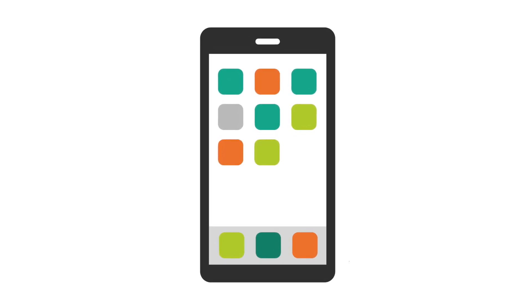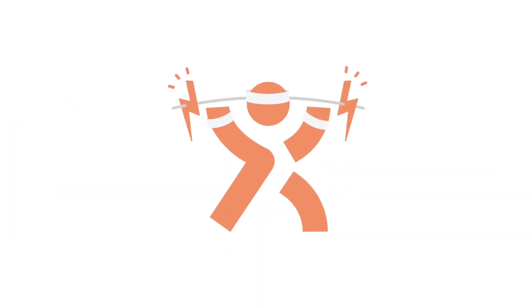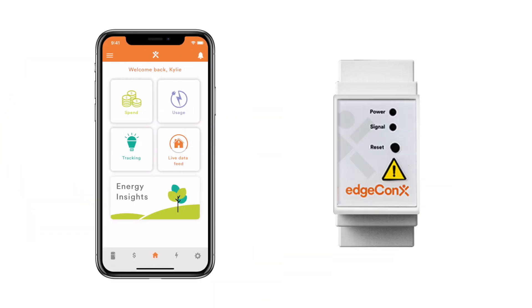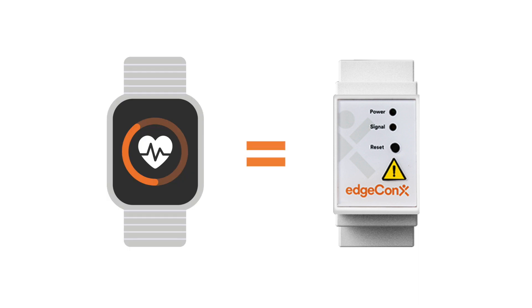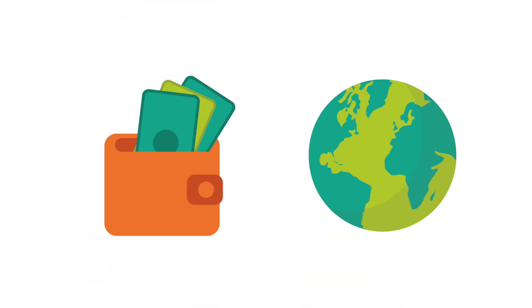We use apps to track everything, from calories to expenses to steps. But what about our energy fitness? With EdgeConnex and our smart energy monitor, you'll have a fitness tracker for your home energy health that helps you save more and use less. That's good for your wallet and for the planet.